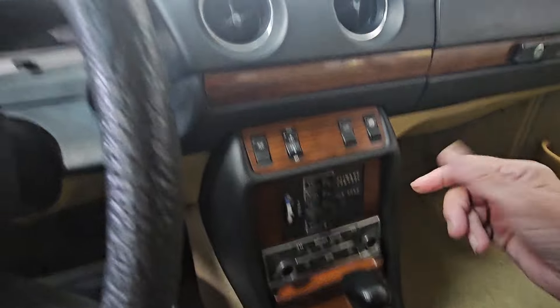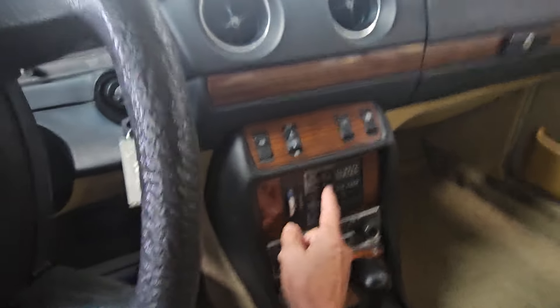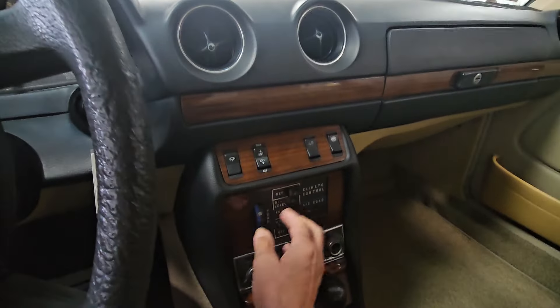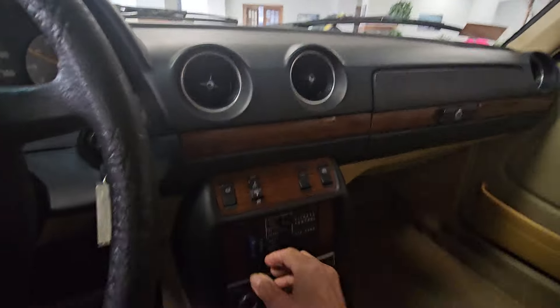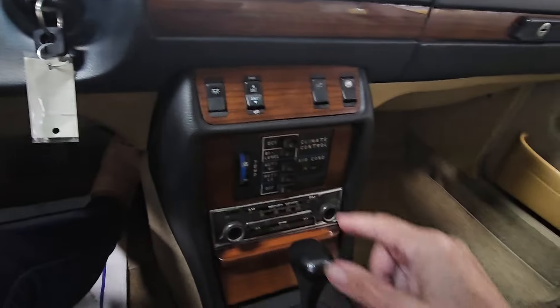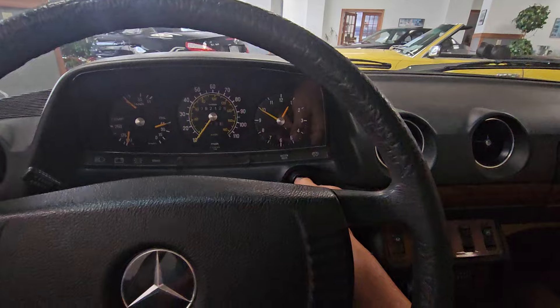Air conditioning — I don't feel anything here. Oh, there's something coming out here. It feels cold. The blower motors go on there, and I'm going to turn it off because we have a customer in the showroom.